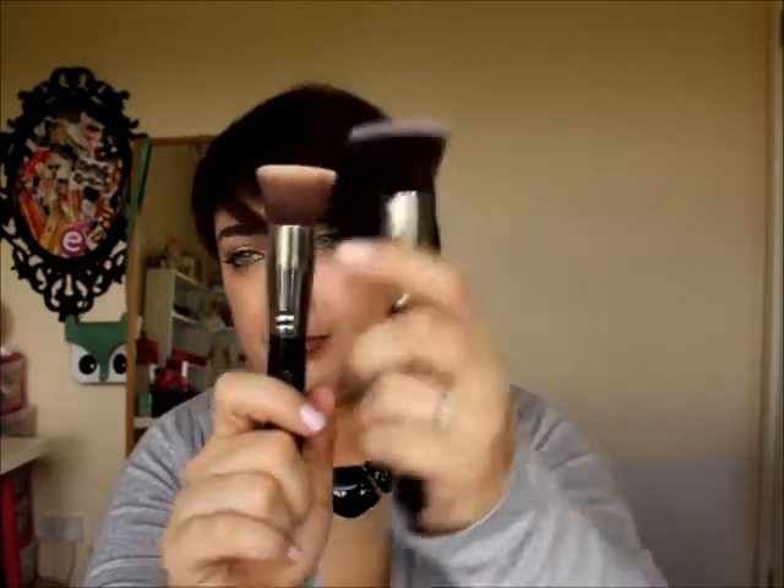The fourth brush is the F20, which is very similar to the Sigma F80 flat top kabuki, but this one's slightly more spread out than the Sigma one. It's a fabulous foundation brush. I've been using it quite a bit lately, alternating between these two and a Sedona Lace one. I would rate these two brushes the same — excellent for foundation.